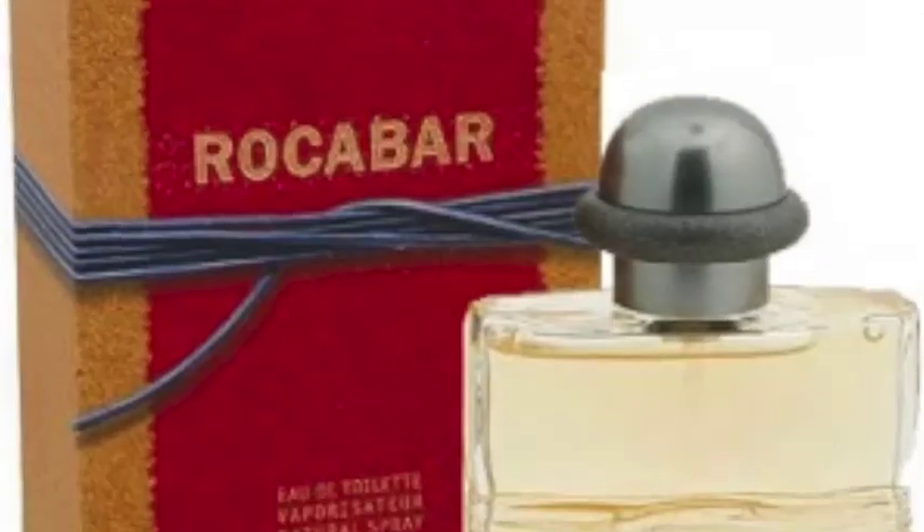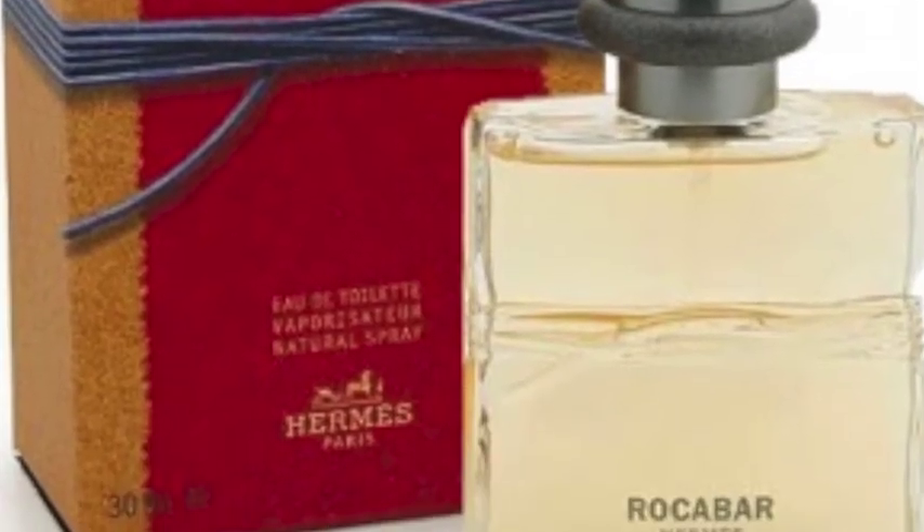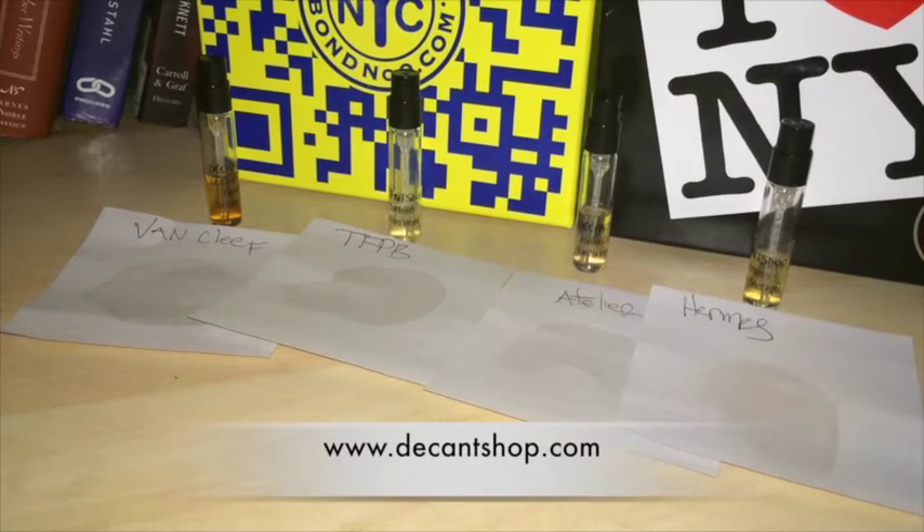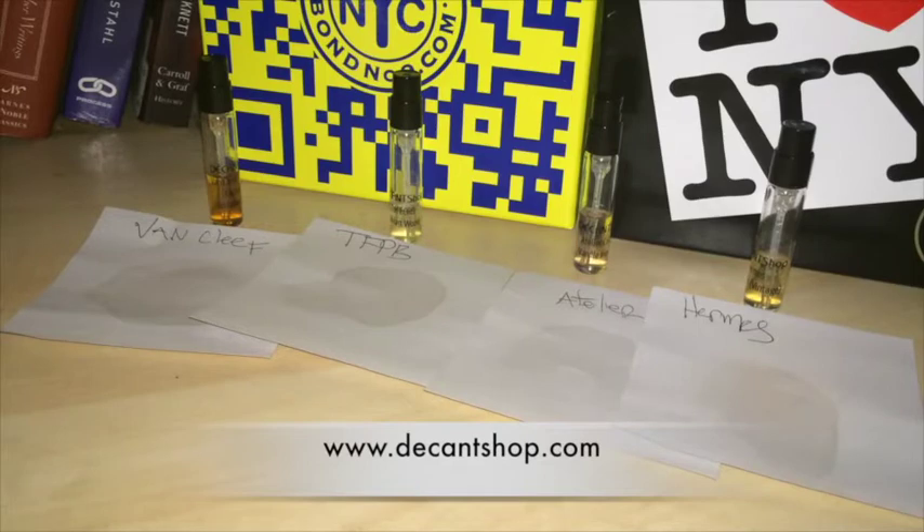What is up guys, welcome to another episode of Maximillian Must Know. This is another sample shopping episode, two of seven coming up. This is the second one. We'll have five more after this for this haul.